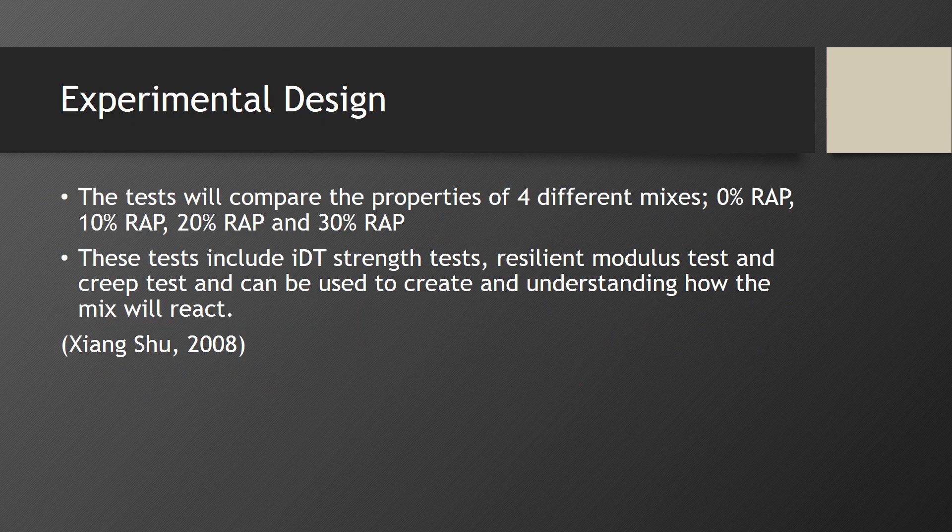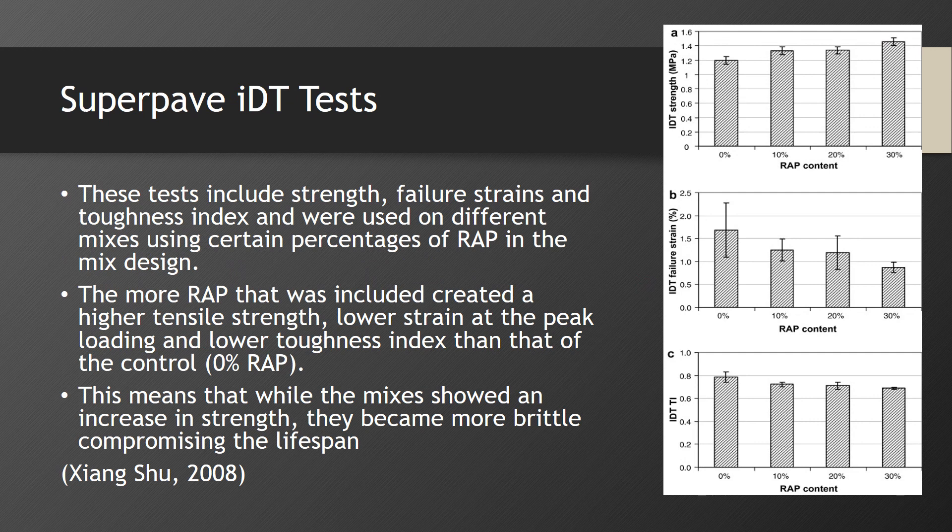The tests will compare the properties of four different mixes: 0% RAP, 10% RAP, 20% RAP, and 30% RAP. These tests include IDT strength tests, resilient modulus tests, and the creep test, and can be used to create an understanding of how the mix will react. The tests measured strength, failure strains, and toughness index across different RAP percentages. The more RAP that was included created a higher tensile strength, lower strain at peak loading, and lower toughness index than that of the control. This means while the mixes showed an increase in strength, they became more brittle, compromising the lifespan.